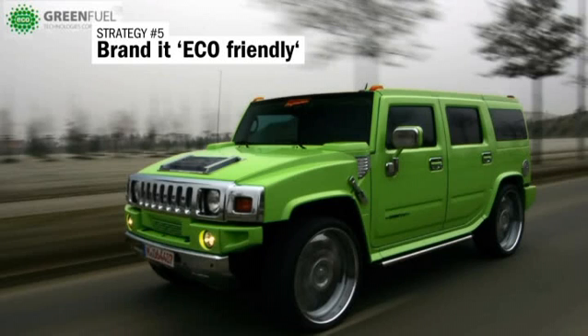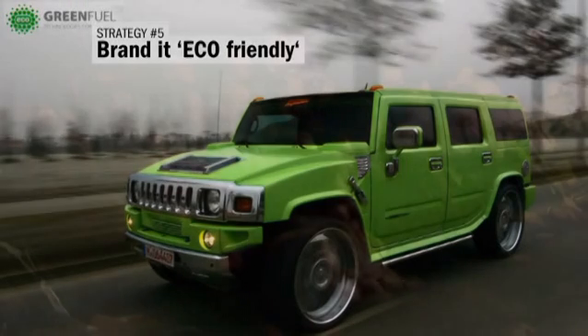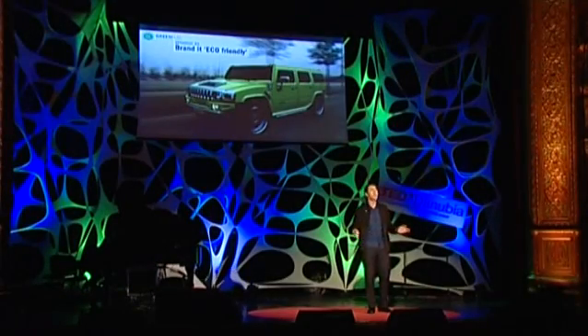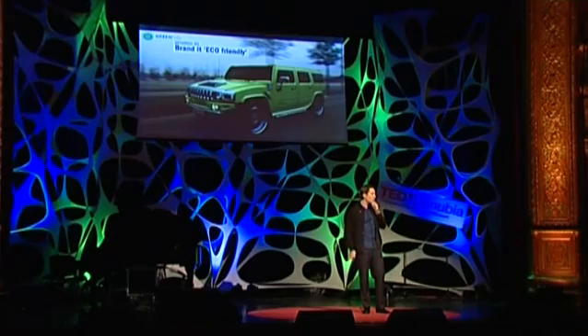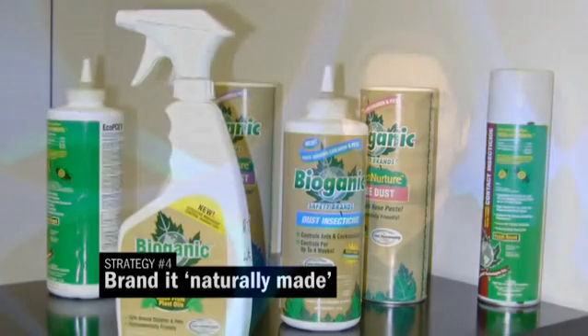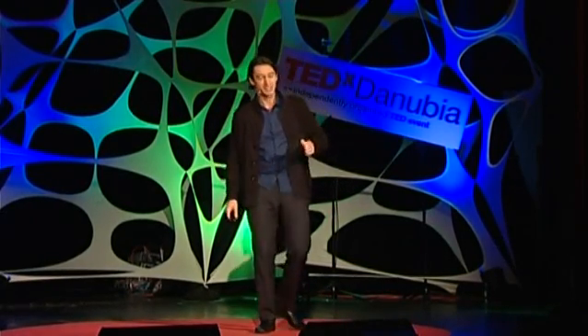And then there's the whole development of green products. This green Hummer is maybe just a little bit less polluting than the previous model. And of course, there's also a whole category of organic products — products that have been developed according to nature, but what that exactly is, is never really defined. What we see here is an organic insecticide. So you can kill off nature, but in a nature-friendly way.